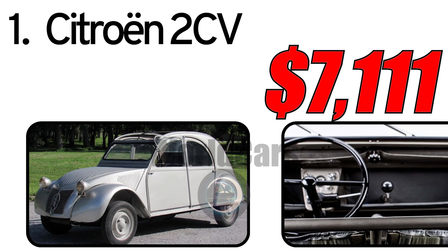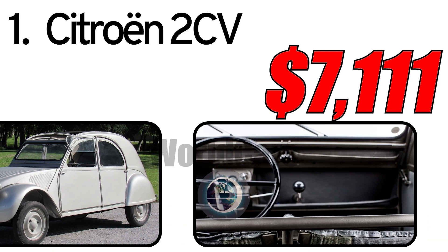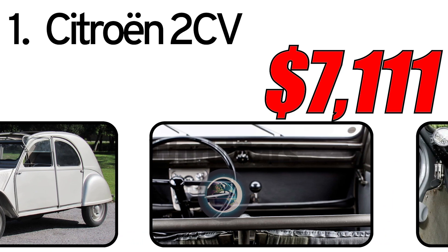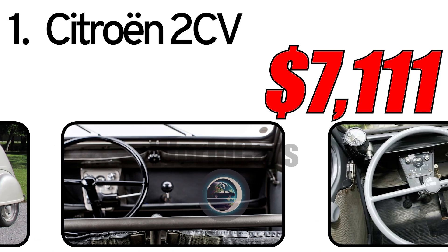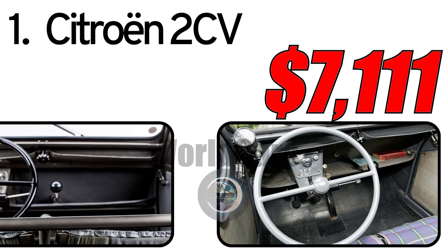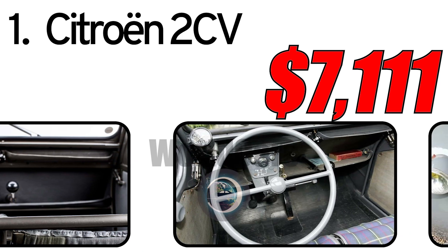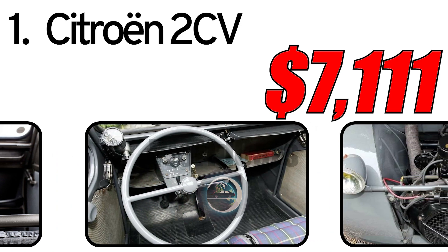Interesting facts about the automobile. One of the requests to the engineers during the creation of the 2CV was for the car to be able to carry four people and 50 kilograms of potatoes. Special features included a removable window, allowing drivers to do without heating on cold days.